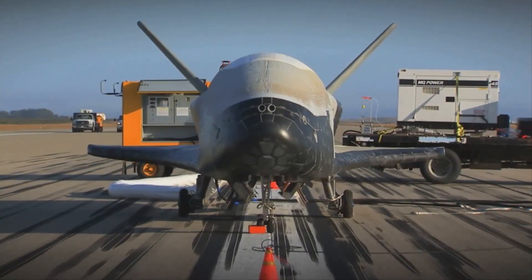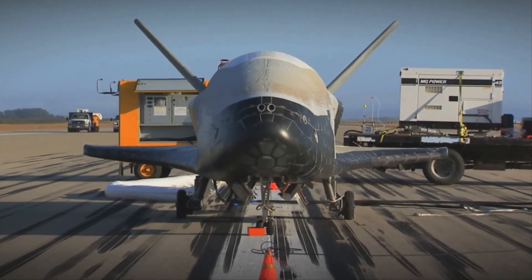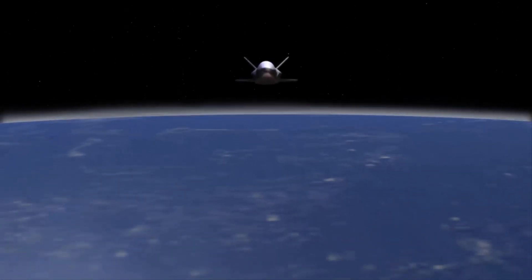Reliability, reusability, and responsiveness of the X-37B will fundamentally change how we perform future space missions. The X-37B — flying tomorrow's technologies today.